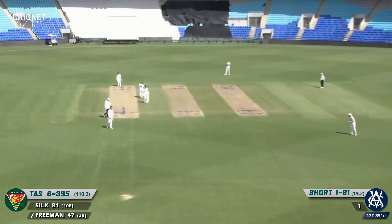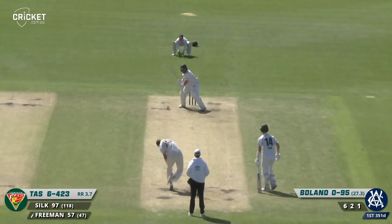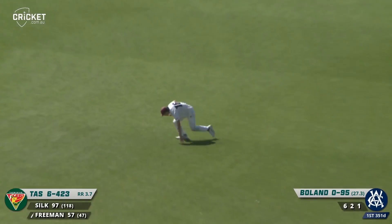Very well batted. Full toss — he hits it well, over the rope, onto the hill for six. Freeman on 94 not out. He swats that ball in the air down to Perry, who takes the catch. So Freeman's out, and the sub-context is that Jordan Silk won't be able to take strike because of the rules these days.